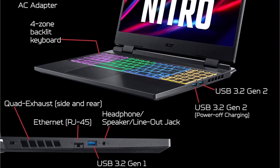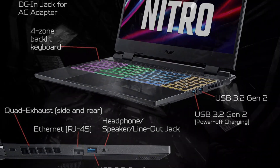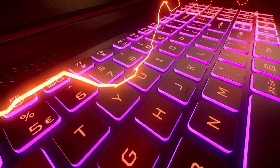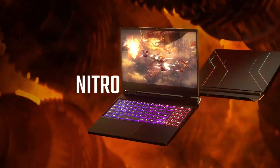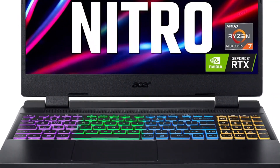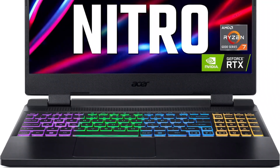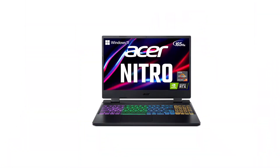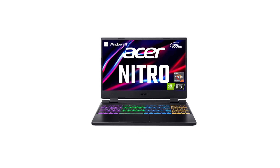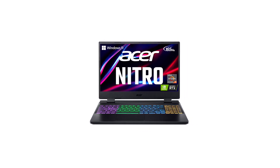Stay cool under pressure with dual fan cooling, dual intakes, and a quad exhaust port design. Take control of your experience with the 4-zone RGB keyboard and NitroSense, giving you real-time insights into your PC's performance. And with a variety of ports including USB Type-C, USB 3.2 Gen 2, HDMI 2.1, and more, you'll have all the connectivity you need for your favorite accessories.